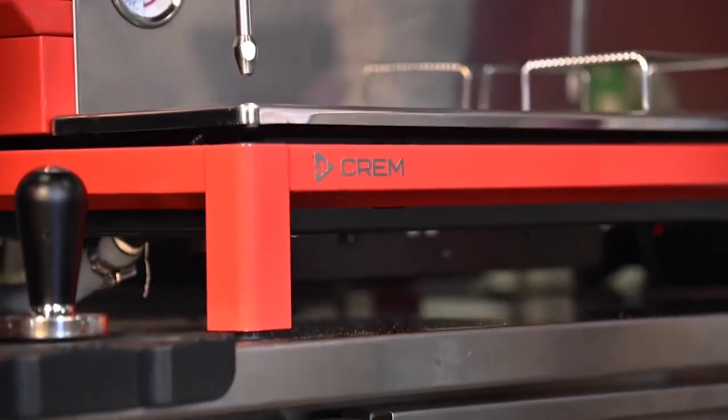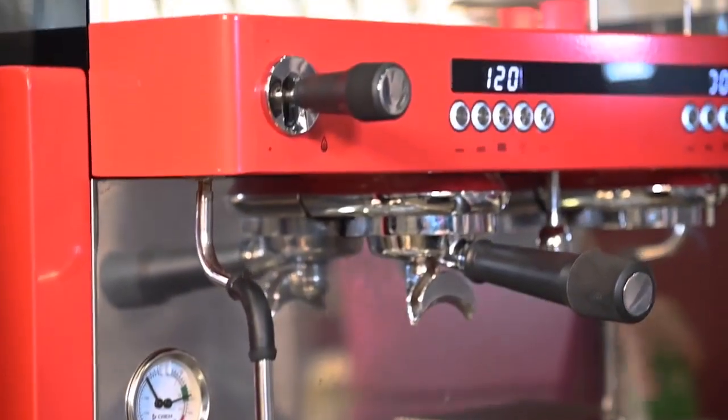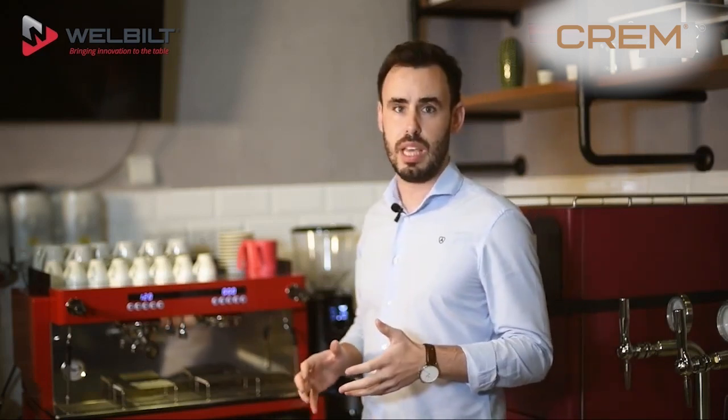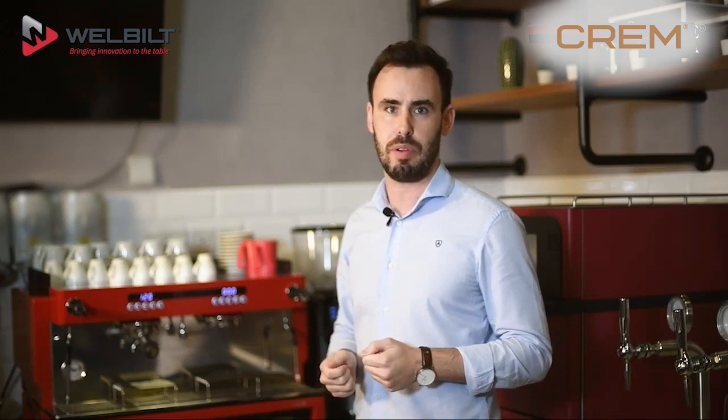The CREM EX3 is our star machine in our portfolio. It stands as the most customizable machine in the industry, covering up to 80% of the market needs. So it allows a lot of opportunities for our customers to cover their users' needs. Today, I'd like to give you a sneak peek of the possibilities of this CREM EX3 and prepare a couple of drinks for you so you can see a little bit of the performance of the machine.